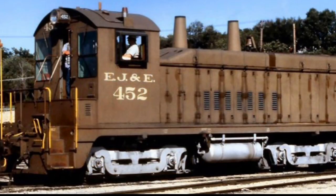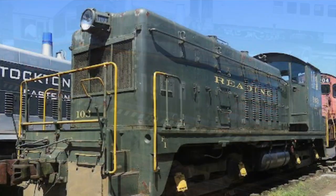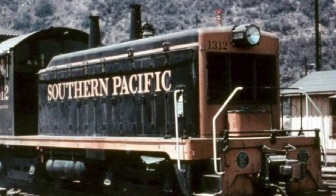A grand total of 83 North American railroads operated the NW2. These include, but are not limited to, the Elgin, Joliet and Eastern, Chicago Burlington and Quincy, Redding, and the Southern Pacific.